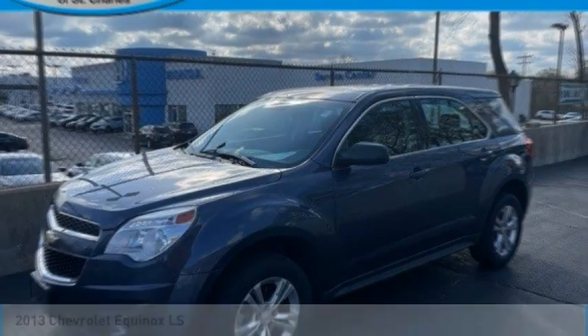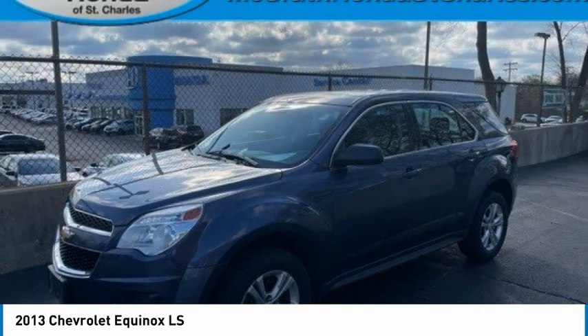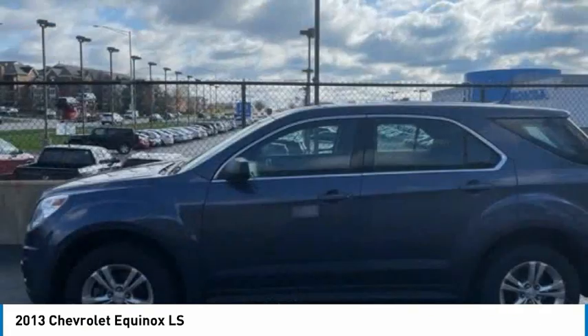Here to show you the 2013 Equinox. Fuel efficiency, safety, and value equals the Chevy Equinox.